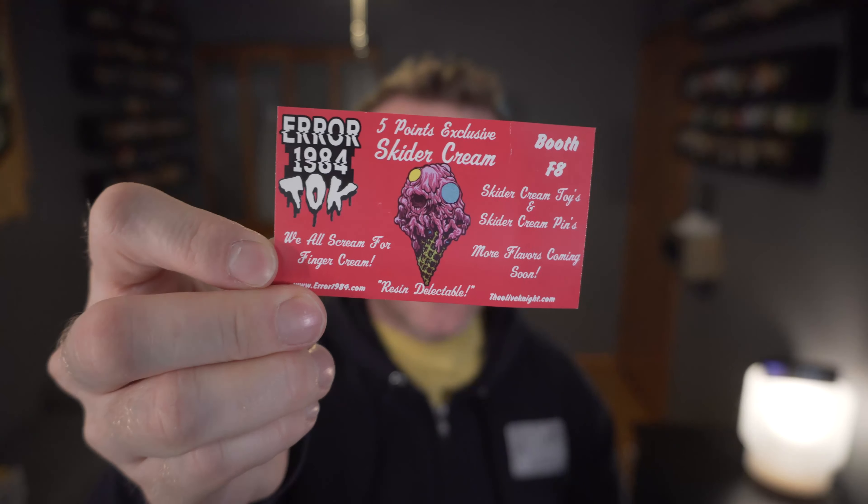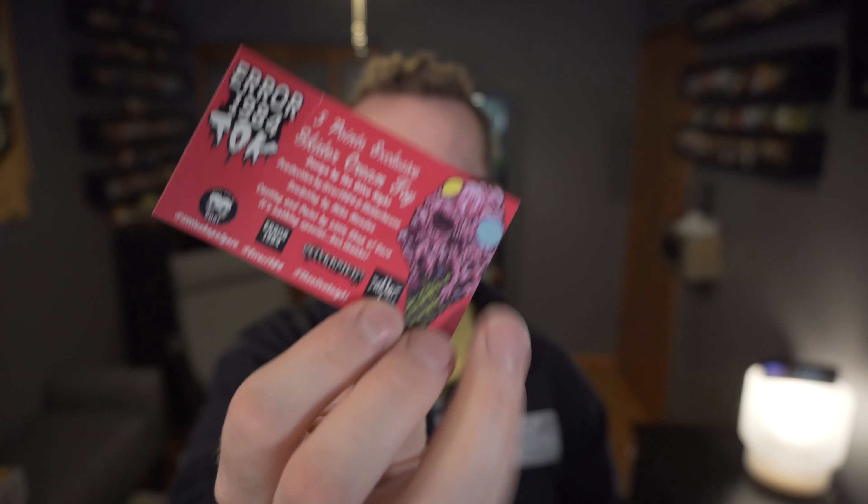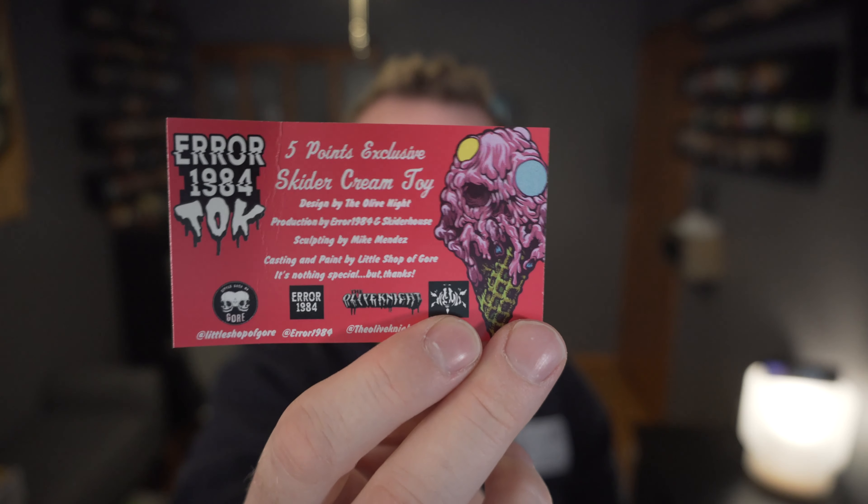You can see there's a card inside. It highlights that this is a Five Points exclusive Skyter Cream, Booth F8, and then it has info about the design on the back as well. We all scream for finger cream!